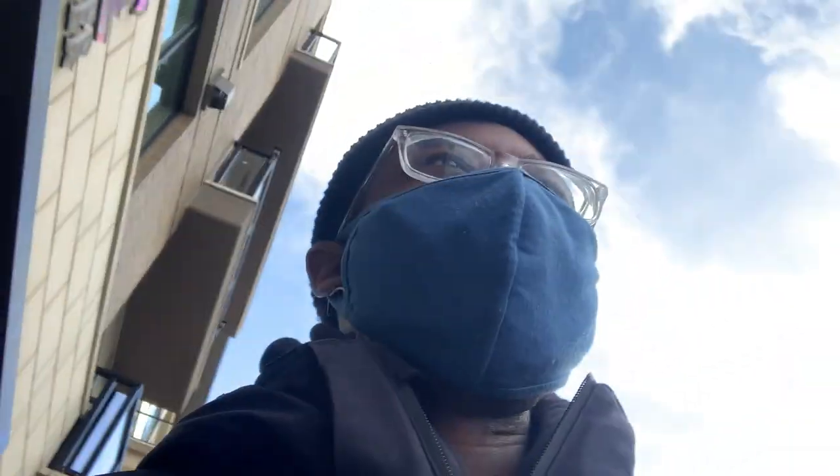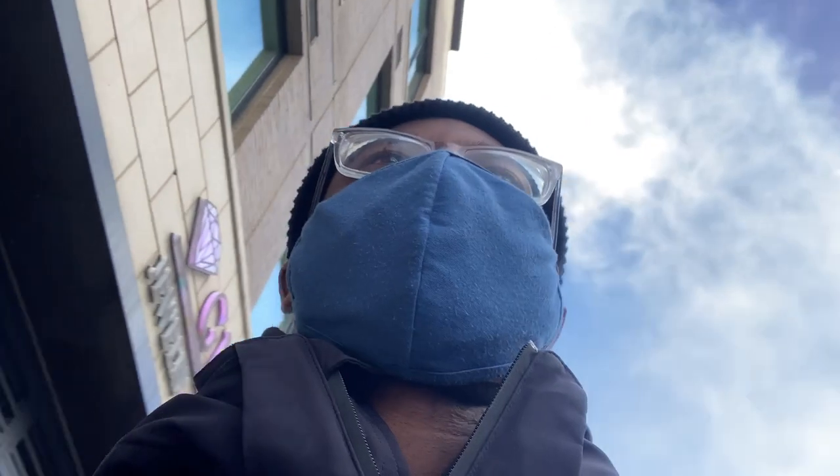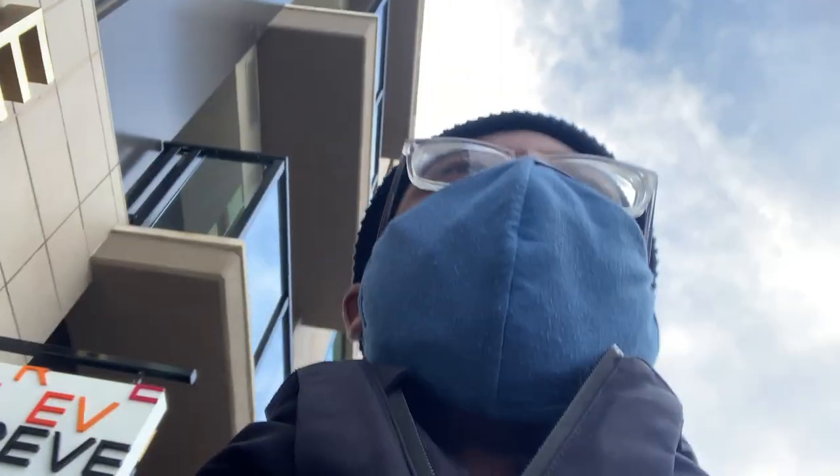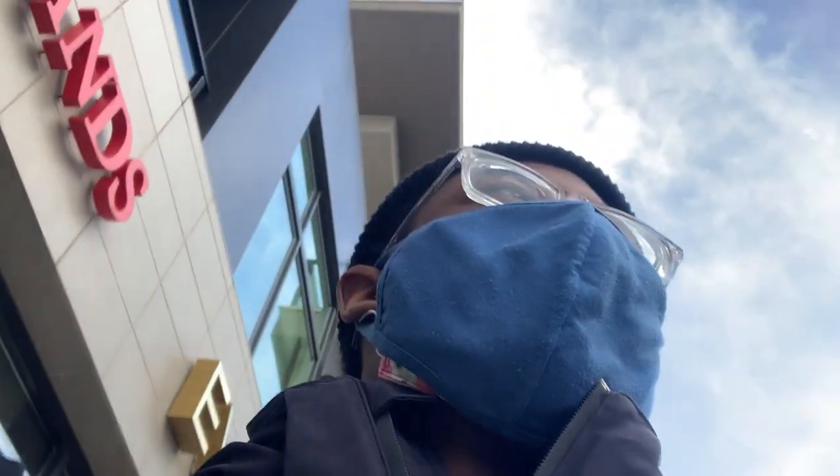So we just left Arcteryx, and it was impressive - it was an impressive store. The one in Cherry Creek is a nice little store, very clean, and they obviously sell pretty high-end outdoor products. We're gonna head over to the one in Castle Rock now. It's an outlet so there might be something that catches my eye, or I might get something for Lauren. But yeah, it was a cool little experience.